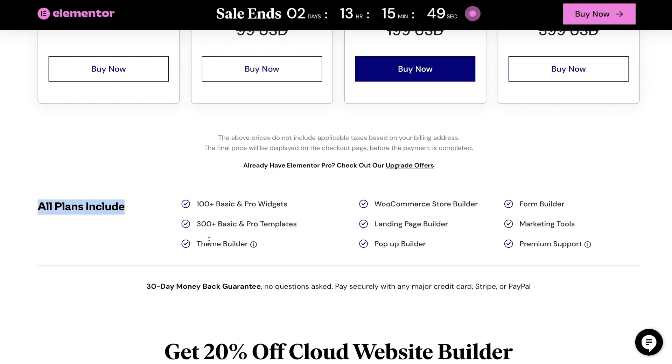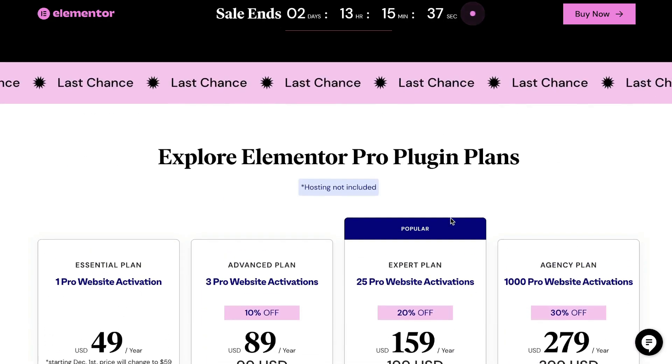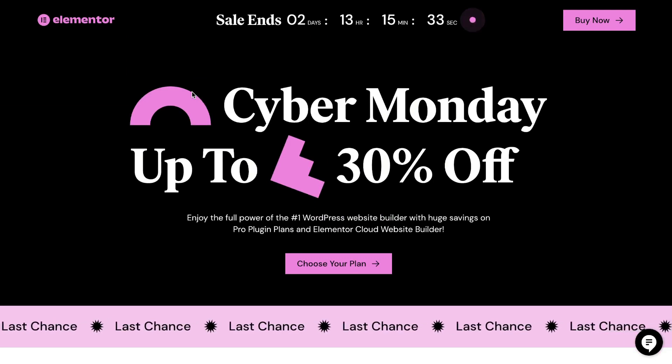All Elementor plans include their theme builder, 300+ basic and pro templates, WooCommerce store builder, landing page builder, pop-up builder, form builder, marketing tools, and premium support. So if you're looking to get a very powerful website builder, Elementor would be a good option for this Cyber Monday event.